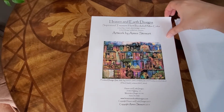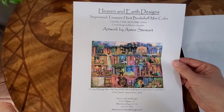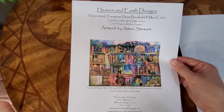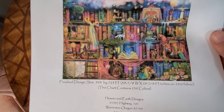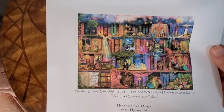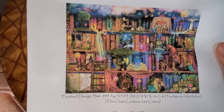This one is super size Treasure Hunt Bookshelf Max Color. With 239 colors I can't imagine the confetti on this, but it's so gorgeous and really pretty.